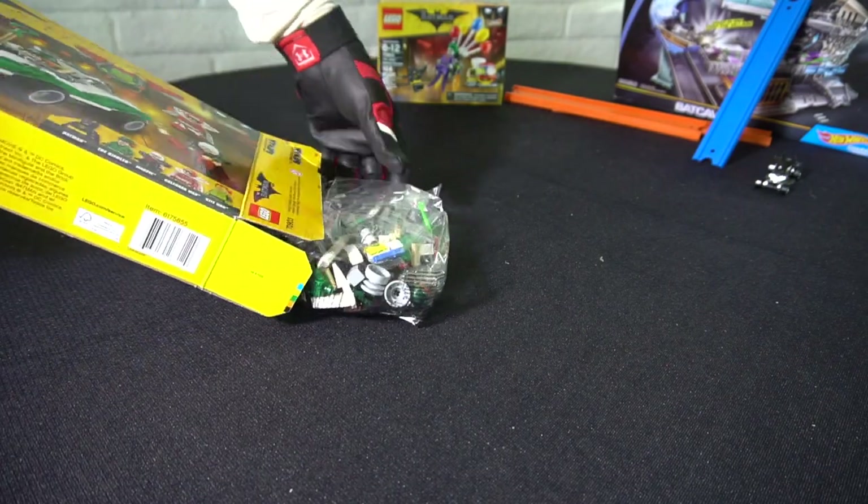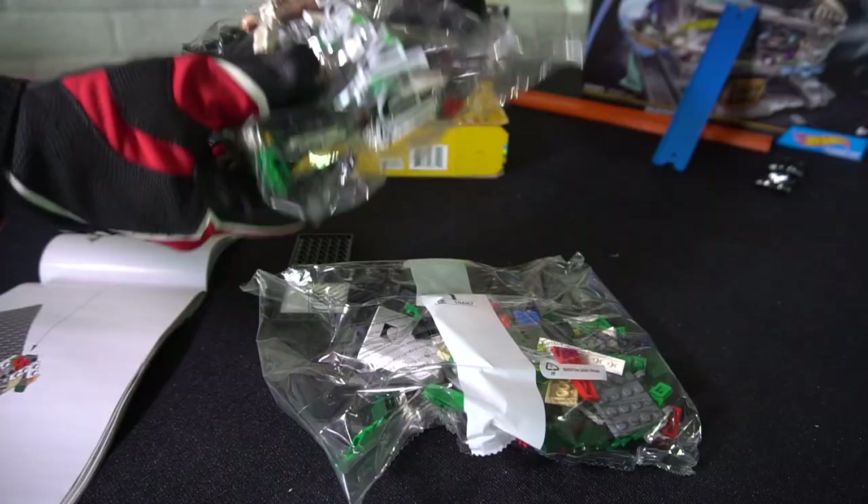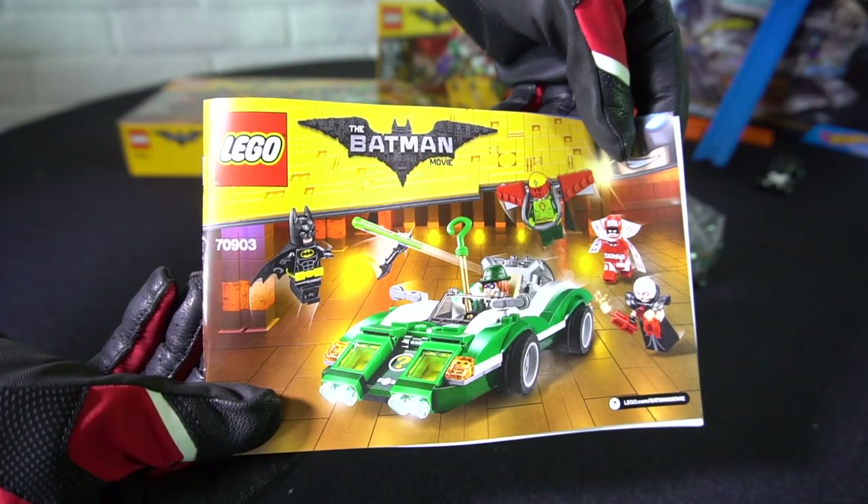Let's unbox the Riddler Riddle Racer and see what's inside. It comes with two bags of all the different pieces you need to assemble it, a bunch of stickers and decals, and a step-by-step instruction book.